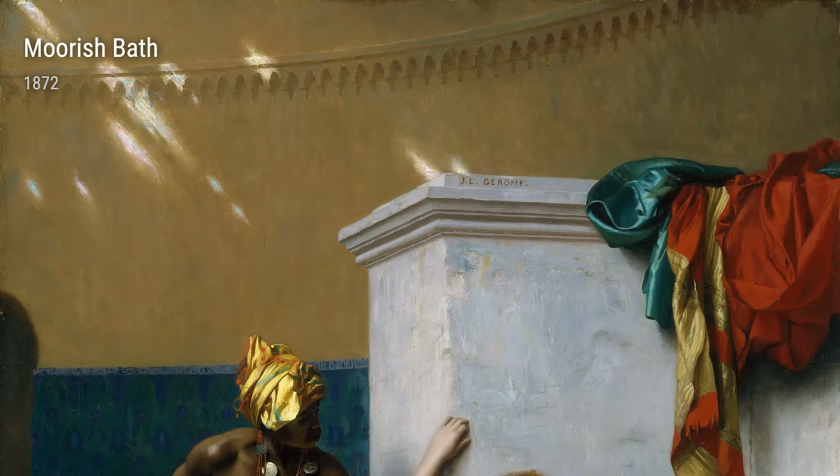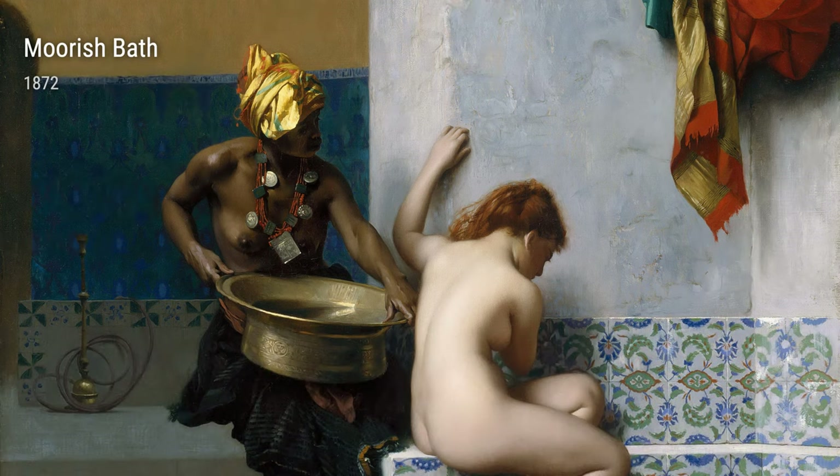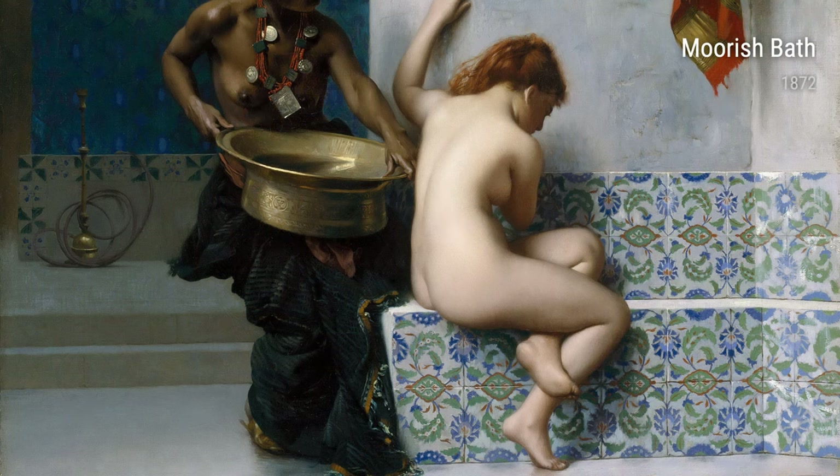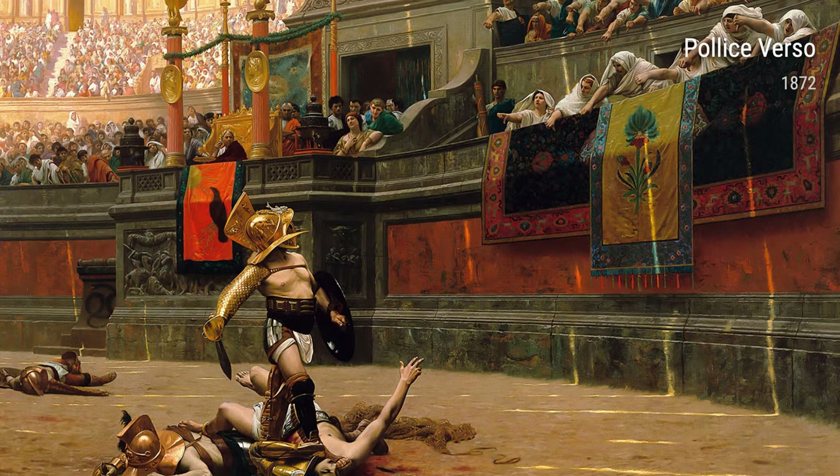One of his famous paintings is called 'For Sale,' created in 1871. It depicts a slave auction, highlighting the harsh realities of the time. Gérôme's first-hand experience witnessing these events fueled his desire to shed light on the injustices of slavery.